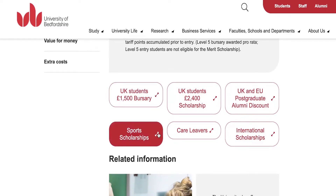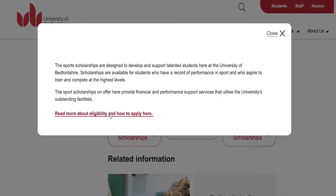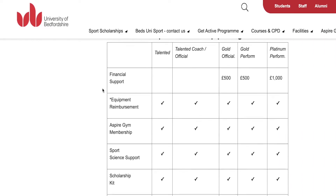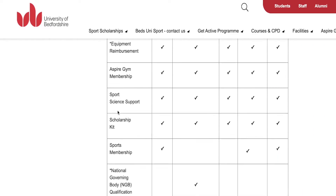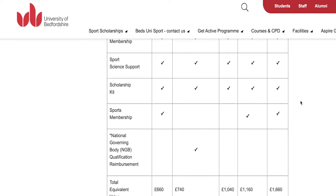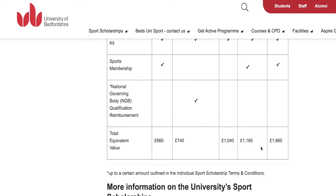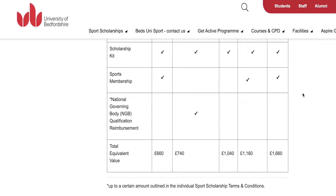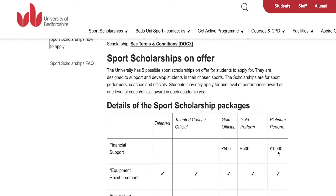They also have a sports scholarship. If you have a gold official or gold performer status you get £500, and if you are a platinum performer you get £1,000. Additional packages include an Aspire Gym membership, scholarship kits, and sports membership. The total value of facilities available at the University of Bedfordshire amounts to up to £1,040, and up to £1,660 on the platinum performer package.